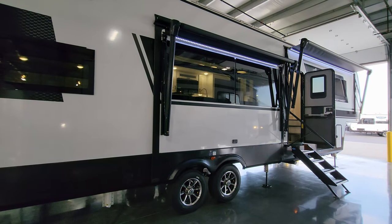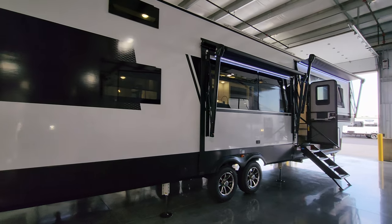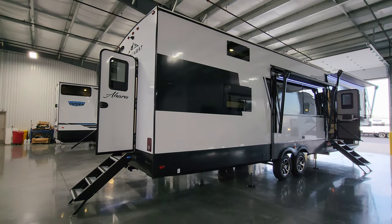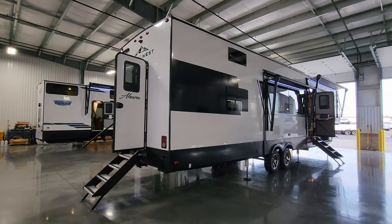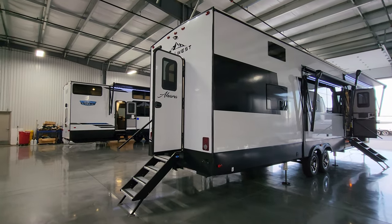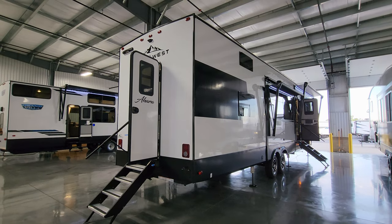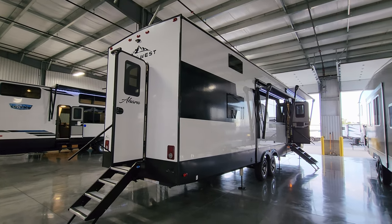Thanks a ton for taking the time to watch. Please remember to hit that like button, and check out the folks at Couches RV Nation — one of the largest internet discount dealers in the country — who should be able to save you a lot of money on a new RV. Thanks again.